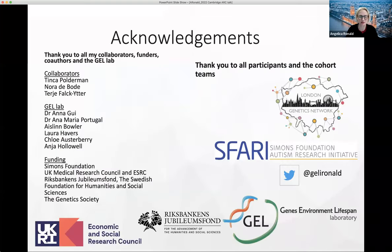Just to acknowledge my collaborators and my lab group and my funding, and thank you to all the participants in the cohort teams that I'm involved with. Thank you so much for listening.